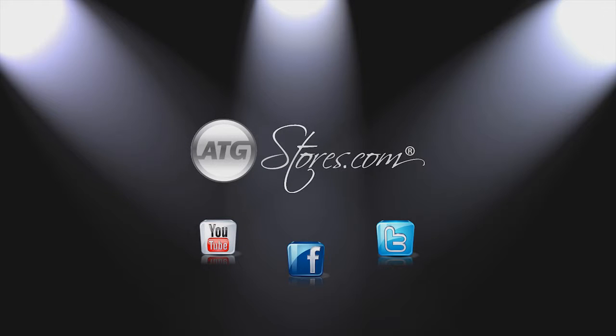Connect with ATGStores.com on Facebook for new product information and giveaways.